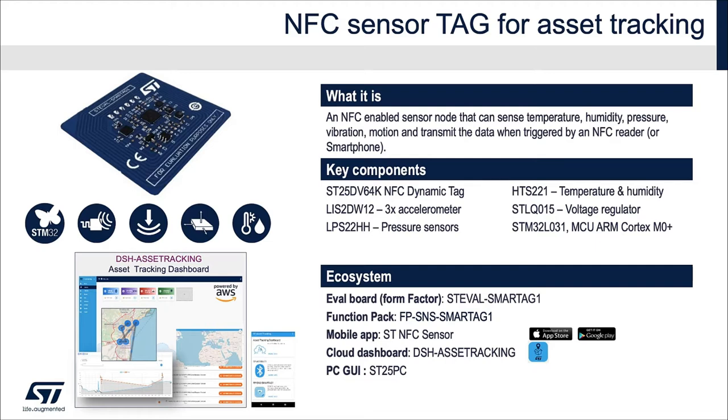Its key components, all from ST, are an NFC dynamic tag which provides wireless and wired connectivity to the platform, a three-axis accelerometer, pressure, temperature, and humidity sensors, an ultra-low-power Cortex-M0 Plus MCU, and a voltage regulator. The solution includes a form-factor hardware, its dedicated firmware, a mobile application for both iOS and Android, and a cloud dashboard.